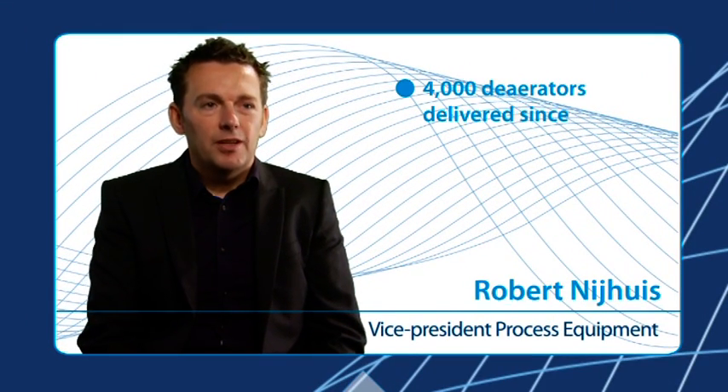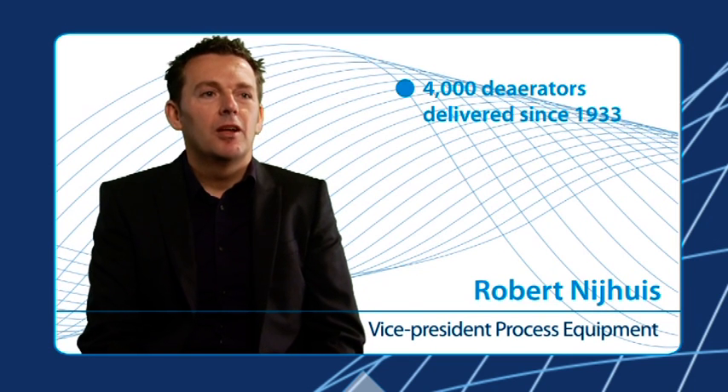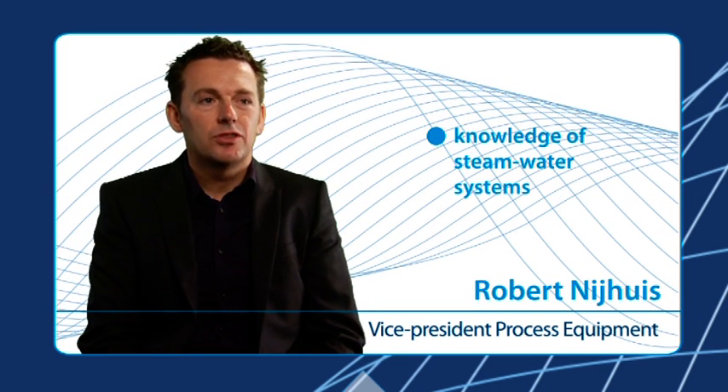Since 1933, Stork Technical Services has supplied more than 4,000 deaerators worldwide. But we are no ordinary deaerator suppliers. As a former boiler manufacturer, Stork has in-depth knowledge of steam water systems for all types of plants.